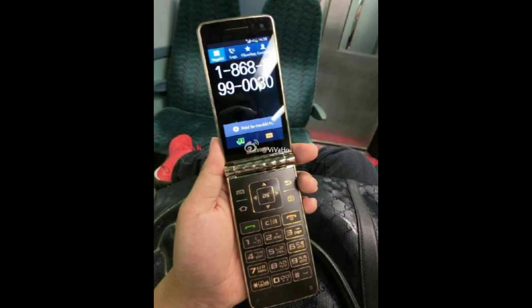The handset runs Android 5.1.1 Lollipop out of the box, and will be available in a golden color option.